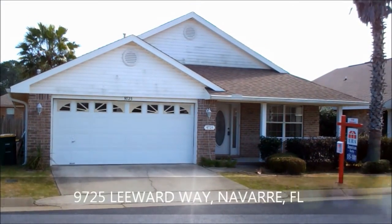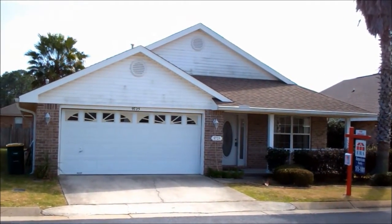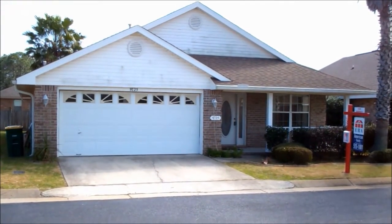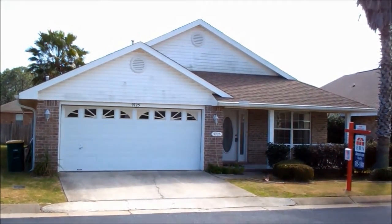Hi folks. Welcome to 9725 Leeward Way in Navarre, Florida. This beautiful home is located in Parker's Landing, a gated private community. This will be the front elevation look and we'll take a look inside.